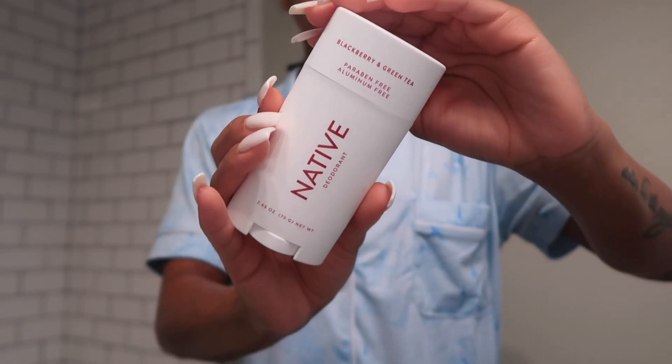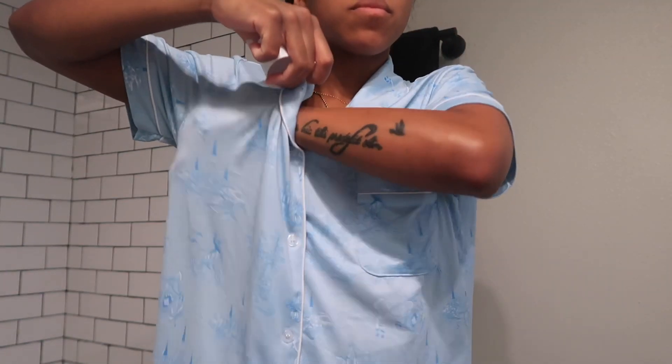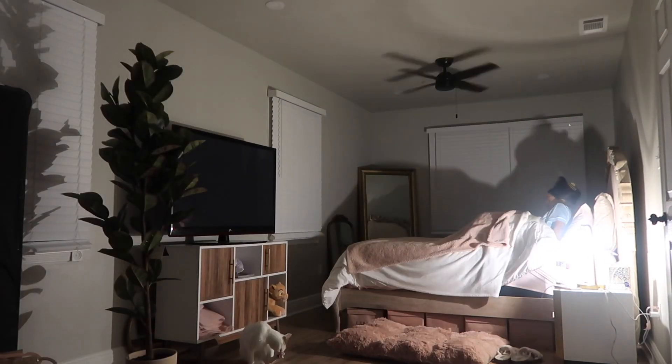Now time for deodorant — girl, we cannot be musty. This is the raspberry and green tea Native deodorant. I'm moisturized, cleansed, decompressed, relaxed, and ready for bed.